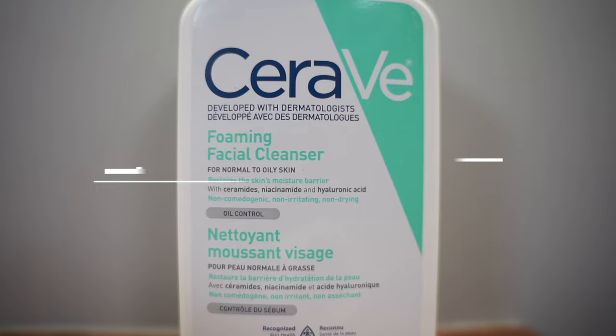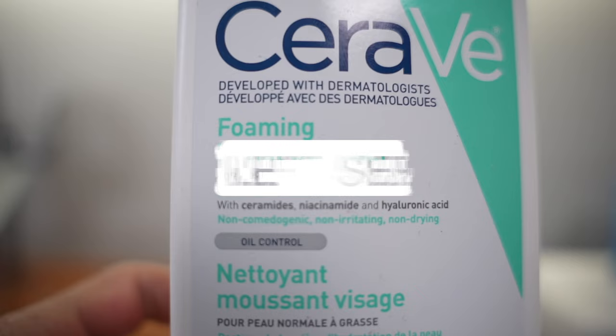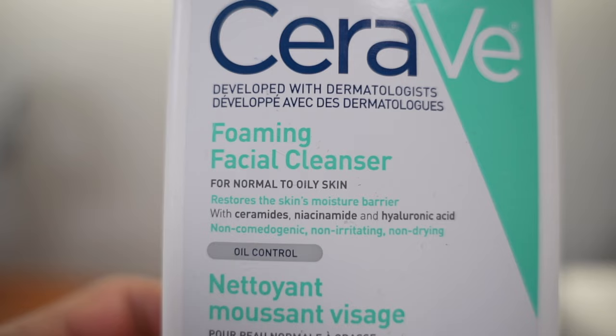The first step to every good skincare routine is a cleanser for your face. It's important to know that not every product is going to be meant for your skin — some are meant for combination skin, some for oily skin, some for dry skin.